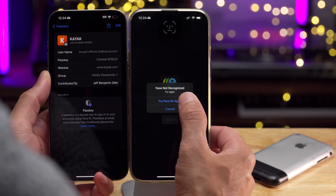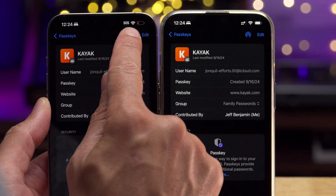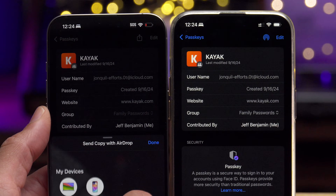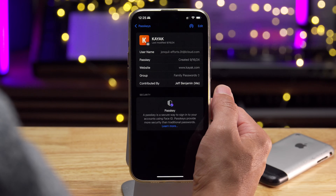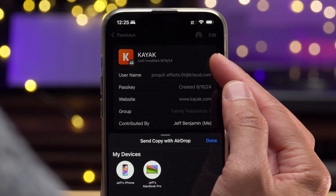There's a new AirDrop icon in the Passwords app for sharing a password or passkey. It's literally just a different glyph, and it better represents what it does — it's direct AirDrop functionality, not a general sharing sheet.